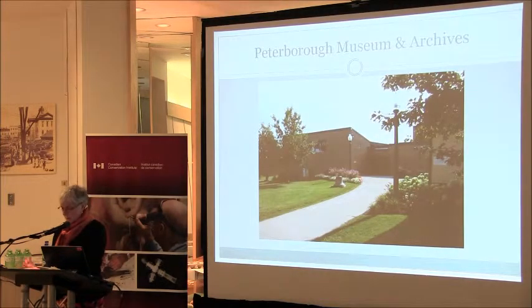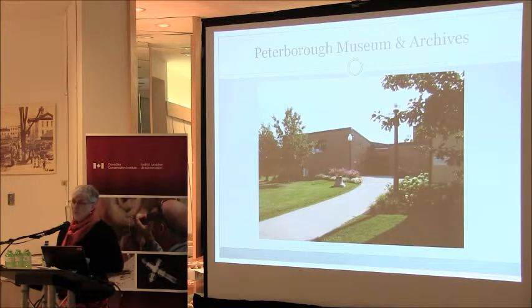The Peterborough Museum and Archives is a municipally owned and operated community facility. It was purpose-built in 1967, 10,400 square feet, over two levels. The main floor is visitor services, exhibition galleries and offices. The lower floor houses the archives, collection storage, and support space such as washrooms, mechanical, electrical, and shipping and receiving.